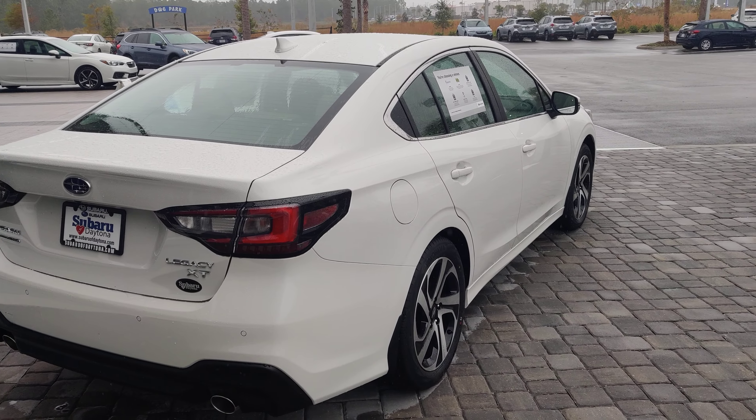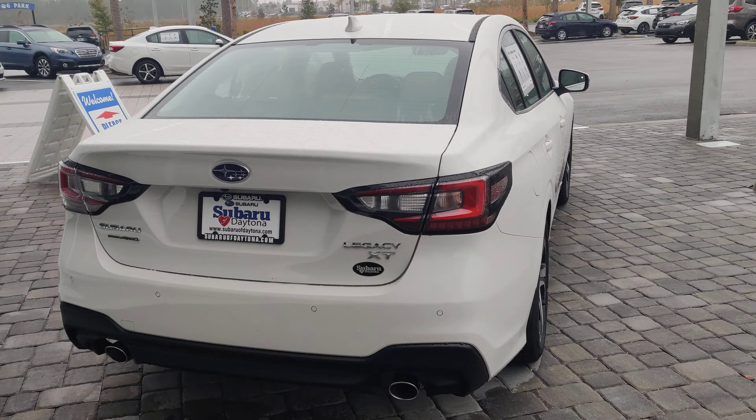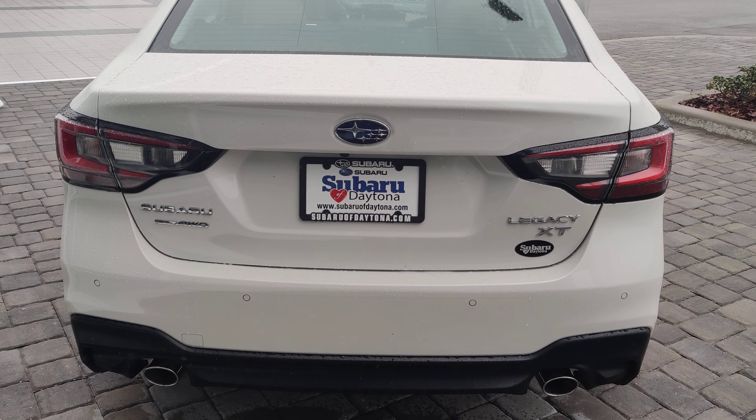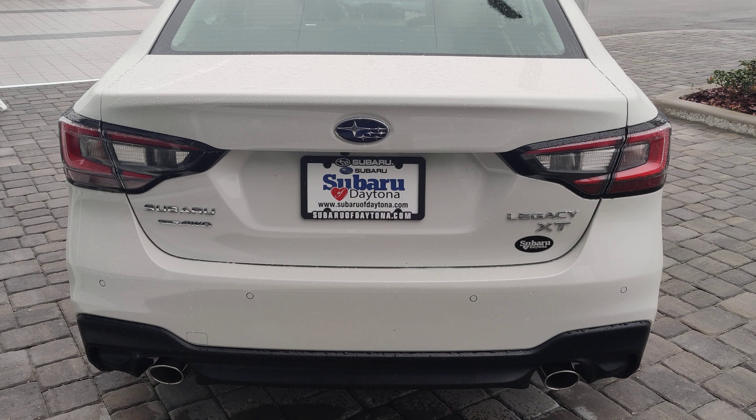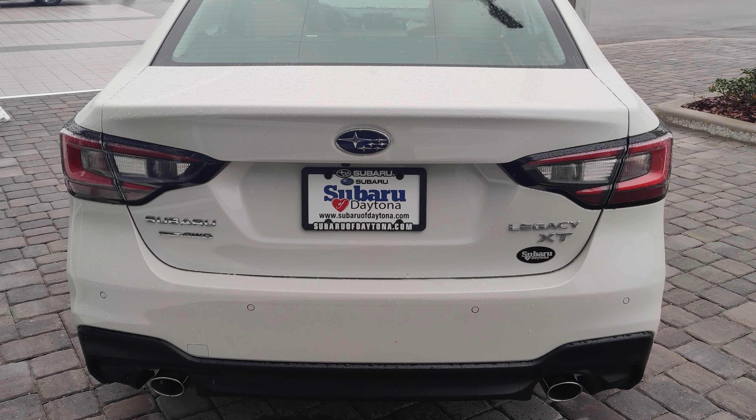I would love to answer any questions you have about this vehicle, so please feel free to give me a call. My office line is 386-236-4030. Thank you very much and have a great day. Bye now.